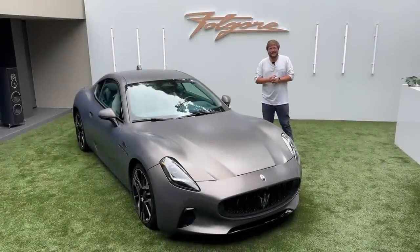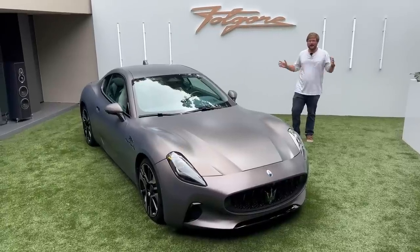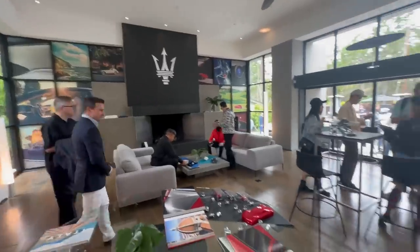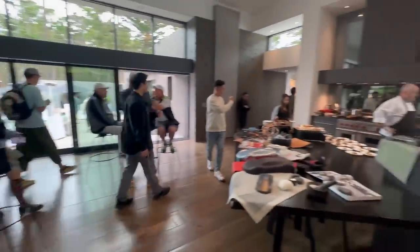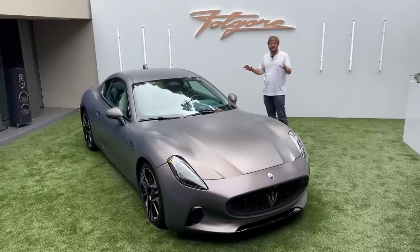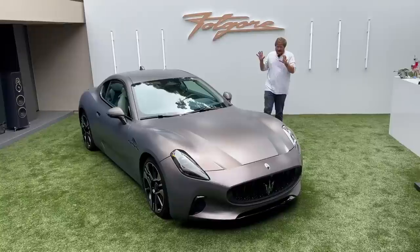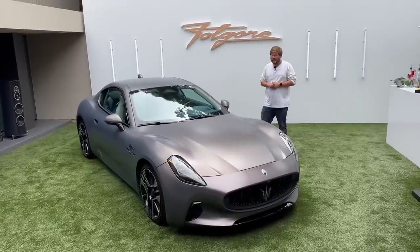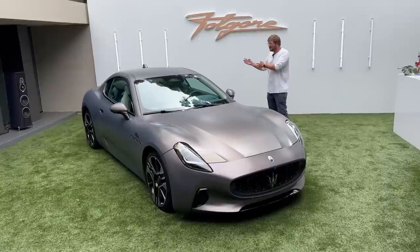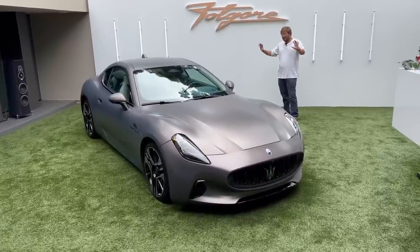Hello and welcome to another Out of Spec Reviews video. I'm in Monterey celebrating car week at something called the Maserati House. Maserati has taken over this beautiful home to showcase some of their new models, and the most exciting to me is the first full electric Maserati. It's called the Gran Turismo Fulgore. In this video I'll talk about Maserati's electric plans, take you on a full tour front to back, and cover all the nerdy electric stuff.